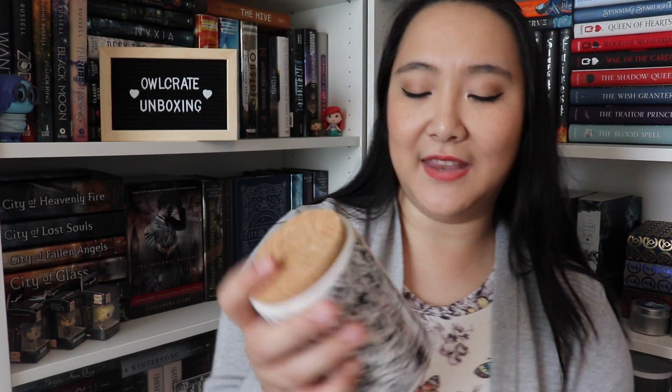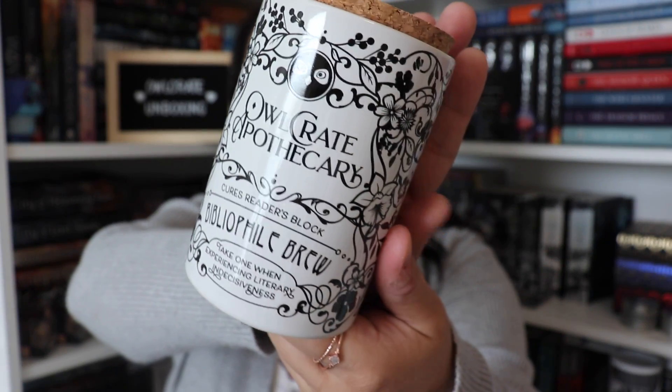The first thing in our box is inside this other box — this is from the Owlcrate Apothecary and it's called the Bibliophile Brew. The back says: suffering from a bout of reader's block? Our TBR jar is just the cure that you need. Write the titles of any unread books on small slips of paper, toss them in the jar, and whenever you're unsure which book to pick up, draw a random title to let fate decide your next read. Designed by Lycan and Limestone. It's really pretty — at the bottom it says 'take one when experiencing literary indecisiveness,' and the back says 'let Owlcrate Apothecary decide your fictional fate.'